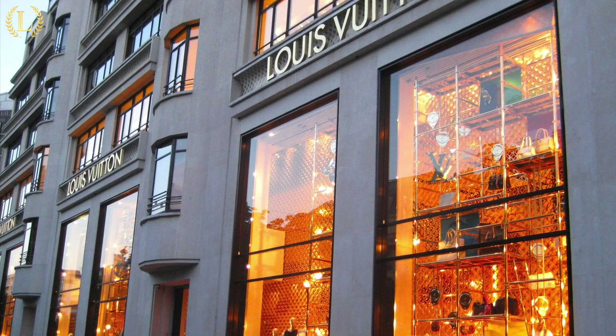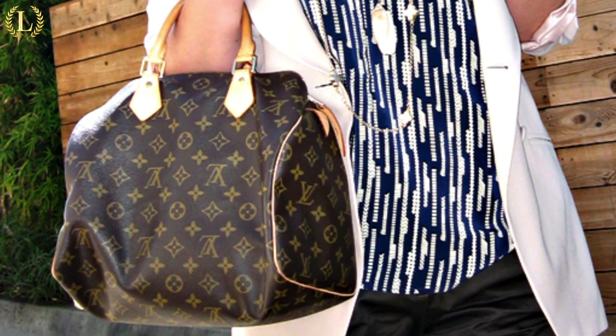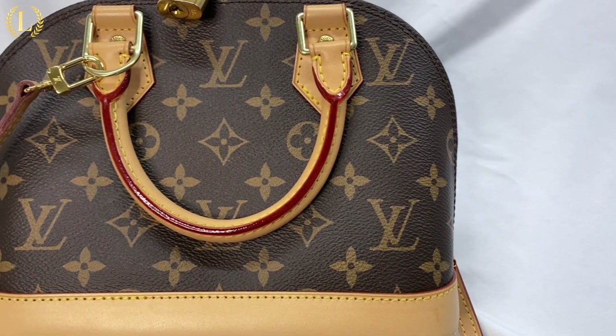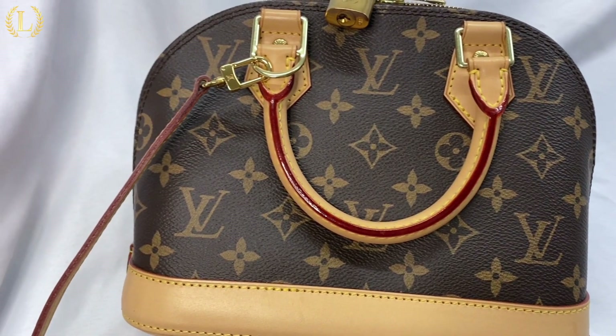Gaston Louis Vuitton created the Alma in 1934, the brand's second handbag design after the renowned Speedy. The Alma was originally named Squire, then changed to Champs Elysées, before getting its current title Alma in 1992. Stay tuned until the end of the video and we'll tell you a little secret about the Alma bag you probably didn't know.